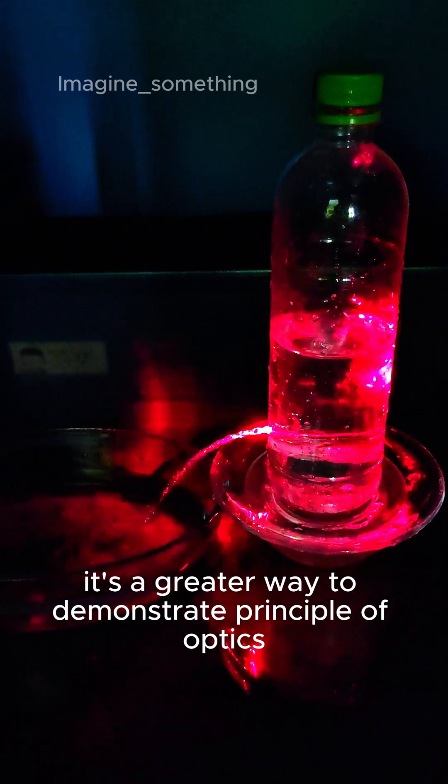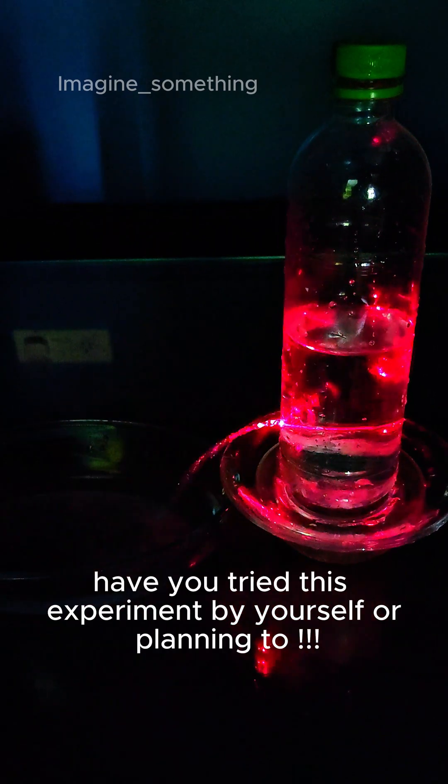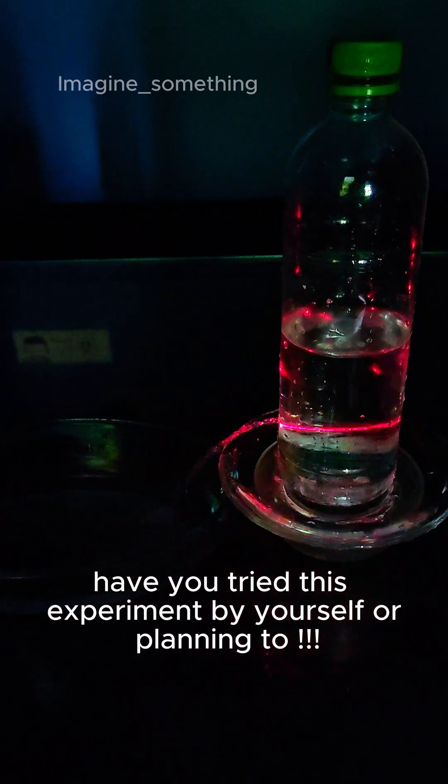It's a great way to demonstrate the principles of optics and fluid dynamics. Have you tried this experiment yourself, or do you plan to?